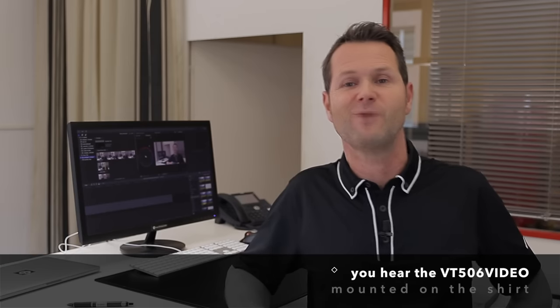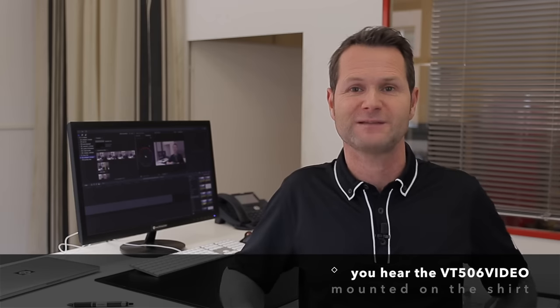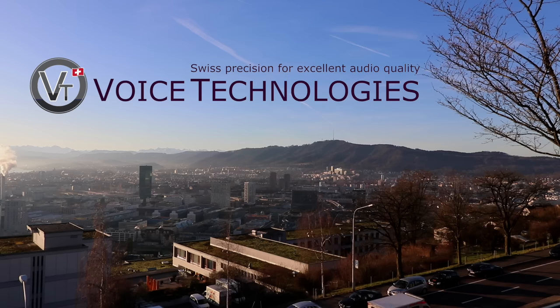The VT506 Mobile and Video are very inexpensive solutions to have professional sound, because you won't need a wireless system and you don't have to worry about frequencies. If you have any questions or would like to share your experiences, please use the comments. Thank you.